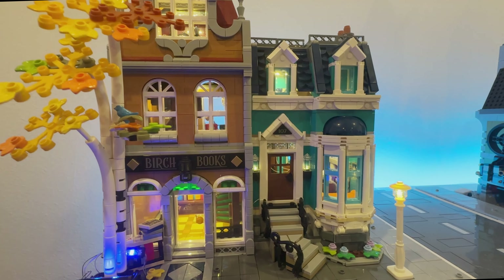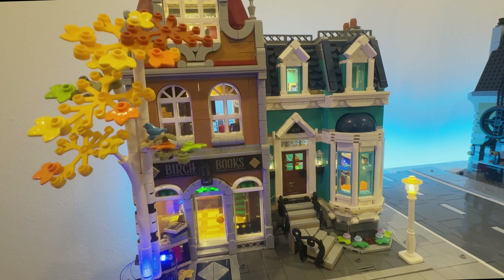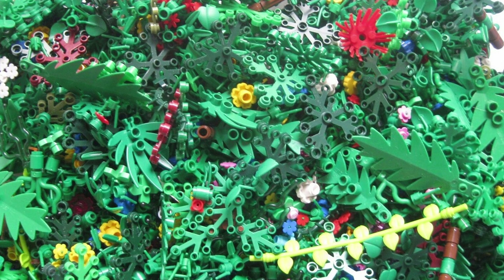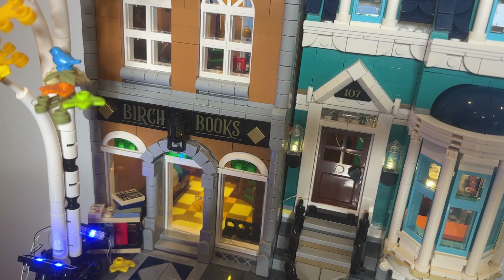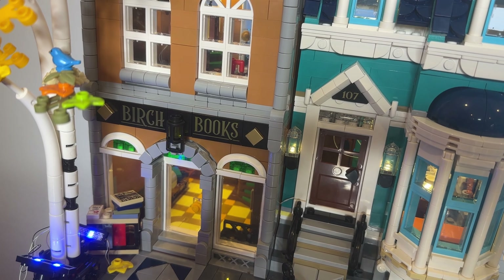You can tell it's a birch tree by its bark — look at the detail on that bark! The set comes in autumn colors, but you can change those out, especially the plant foliage, for different seasons. Outside the entrance there's a little newsstand on top with a newspaper and some discounted or free books.